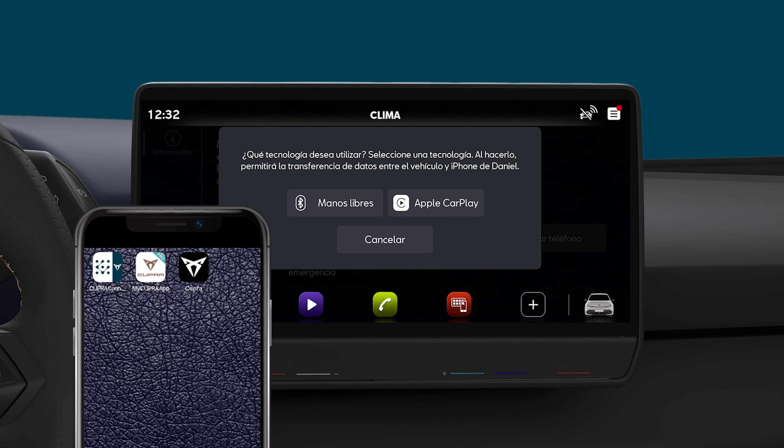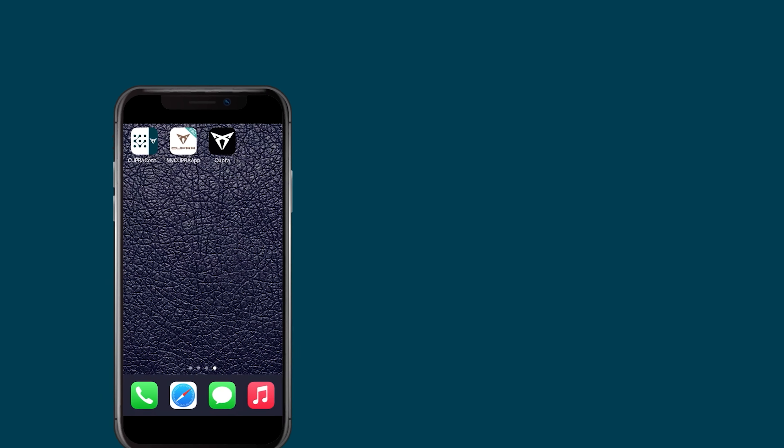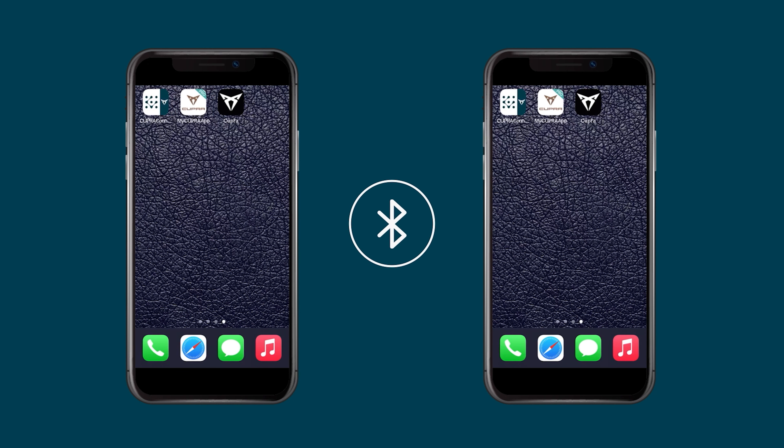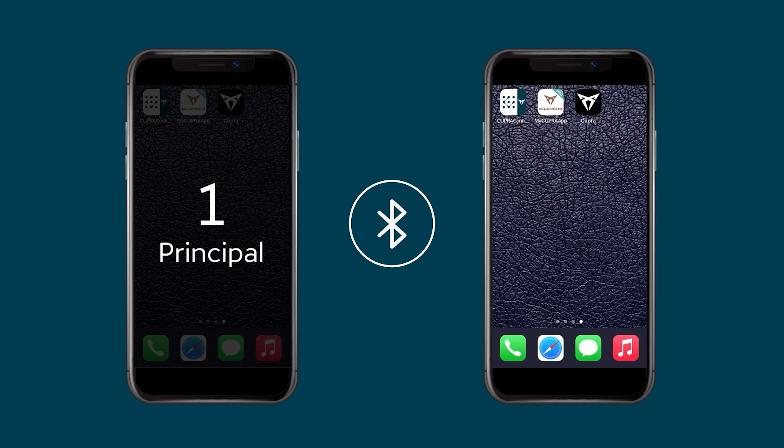A user profile is automatically created for each of the devices paired, up to a maximum of four. Cupra allows wireless synchronization of two mobile devices simultaneously. The first device paired is automatically set as the primary one, though this setting can be changed afterwards if preferred.